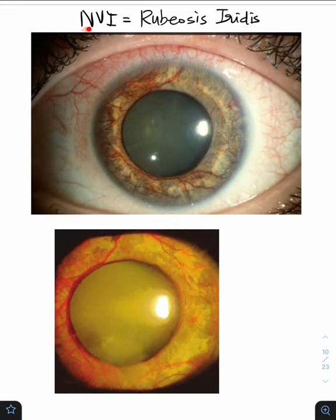This is the typical picture of NVI or rubeosis iridis, where you can see the new vessels on the pupillary border.